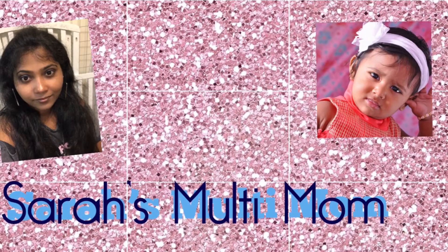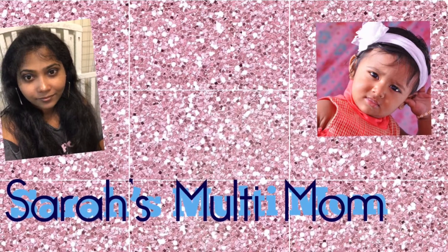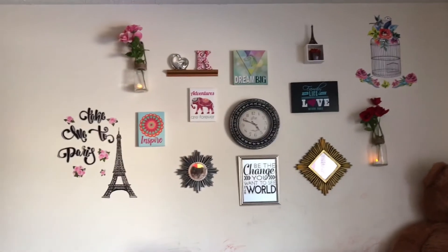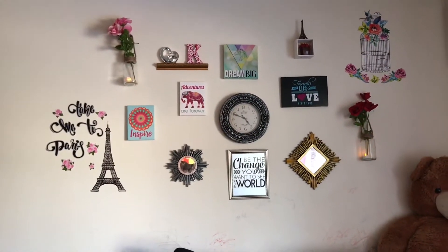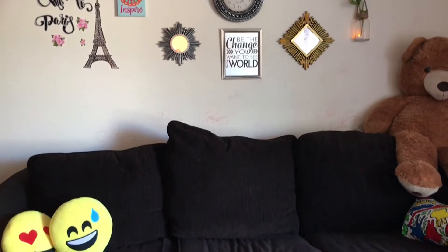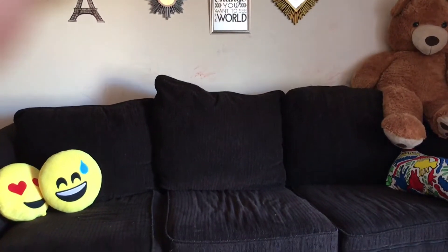Hello all, welcome back to my channel, Sarah's Multi Mom. Sunitya here again with another interesting video for you guys. Having something in your wall like this will surely make your day. I personally feel having something in your living room like this will always bring liveliness to your house.